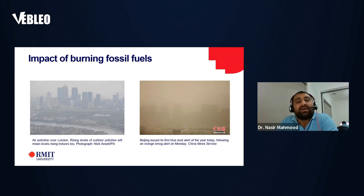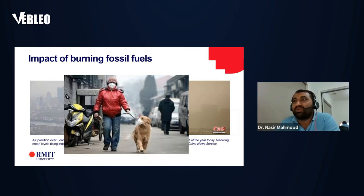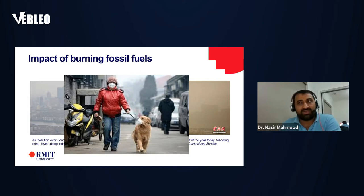We are burning a lot of fossil fuels and that is impacting our environment very badly. The photos on screen are from two big cities — Beijing and London — and they are highly polluted. Living in such an environment means we need to wear masks all the time, and these pictures are from well before COVID-19. If humans must wear masks, what about the animals? We cannot survive this way — we need to get rid of fossil fuels and carbon emissions.